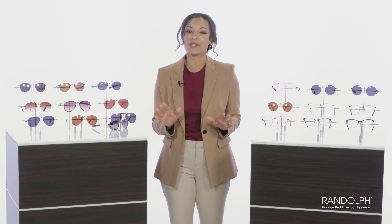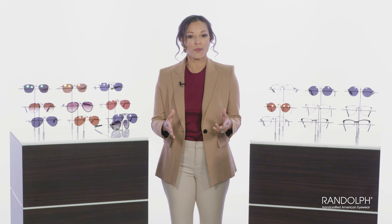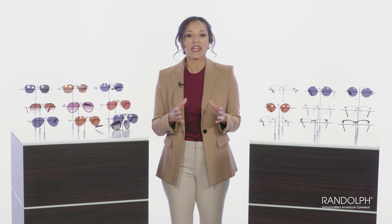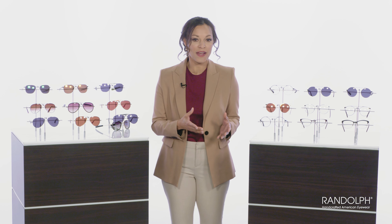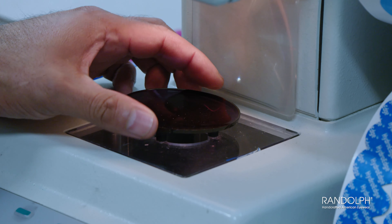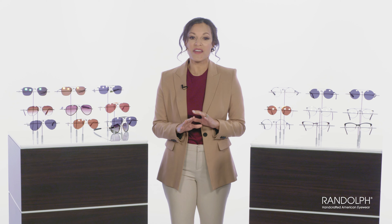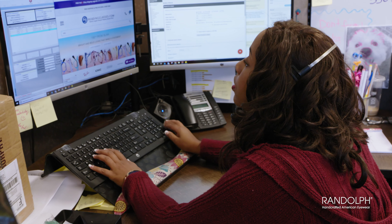At ReadingGlasses.com, every pair of Randolph frames is customized with lens options that include progressive no-line, computer reading lenses, and single vision lenses — each with options such as anti-reflective, non-glare coatings, polarized, and photochromic technology. We're proud that all final lab work is completed in our own finishing lab right here in Dallas, Texas. For assistance of any kind, you can always talk to our in-house team of customer care associates and opticians.